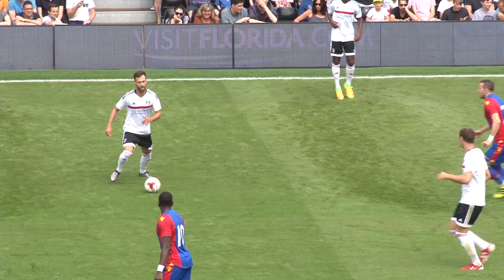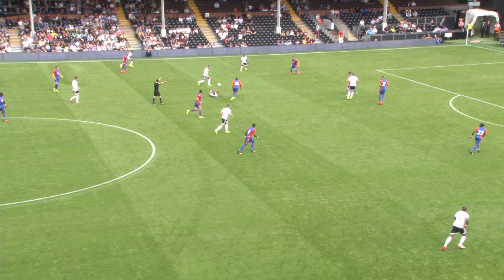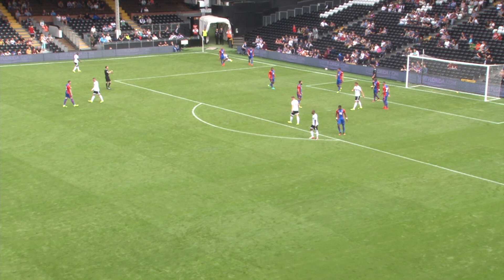As Fulham press again inside the Crystal Palace half, they've worked it back into their possession. Alucco let it run, did well there, found Matt Smith. Back it goes again now to Ryan Tunnicliffe who's got support on the left-hand side. Here's Sessegnon, wanted to go up against Joel Ward, gets to the outside, lays in a low cross. That's great play by Sessegnon.